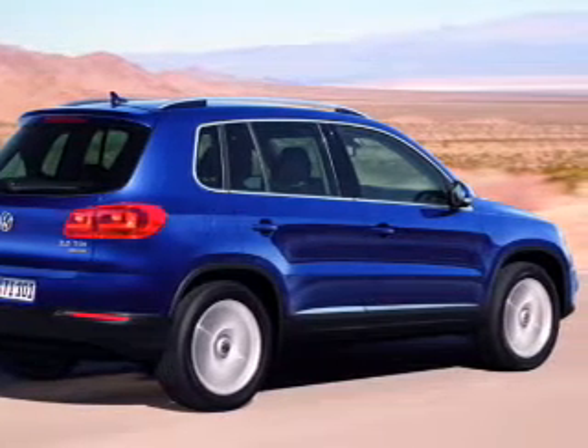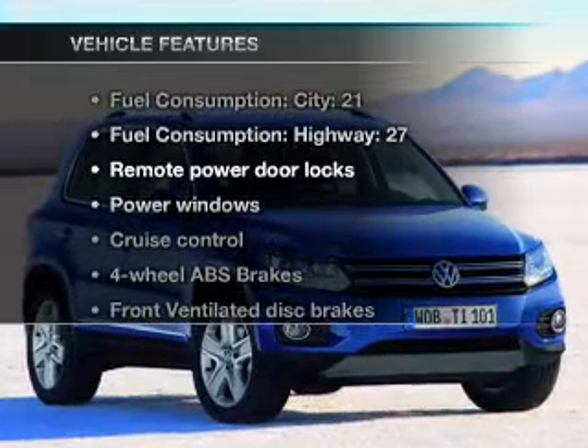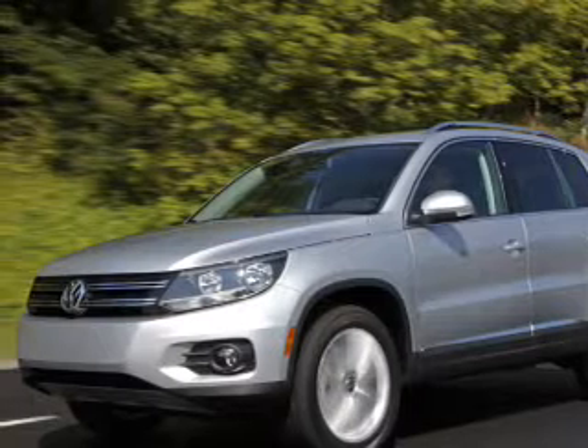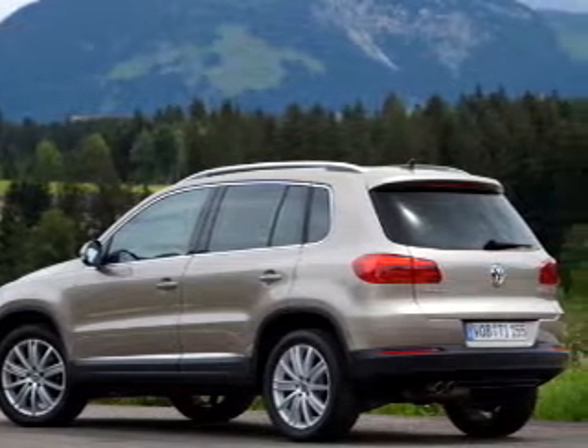anti-lock brakes help you bring your vehicle to a safe stop. And with these notable features, you won't want to miss out on the opportunity to own this amazing ride. Power door locks, power windows, power steering, cruise control, power mirrors, an AM-FM stereo with an MP3 player.